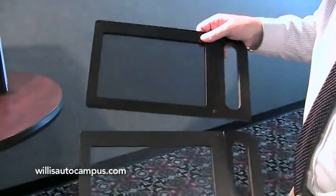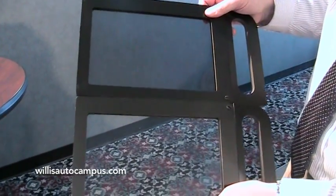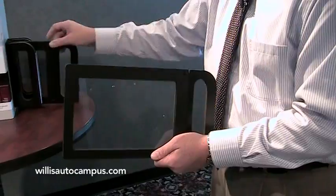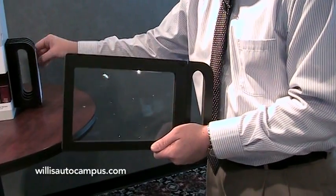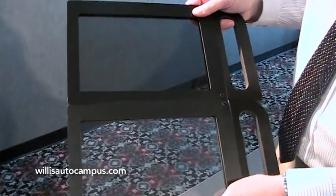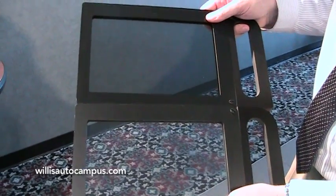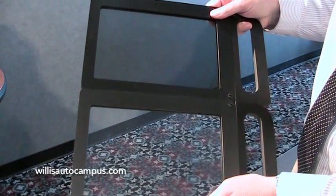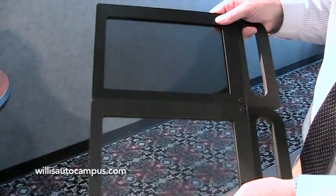We also have a 35%, which is a little bit lighter, so if you don't want the windows too dark we can go with a 35%. And then our new item — new to the market — is a product called Crystalline. You can see it's still pretty dark compared to the clear glass, but it gives you all the UV protection that a normal dark tinted window would give you.